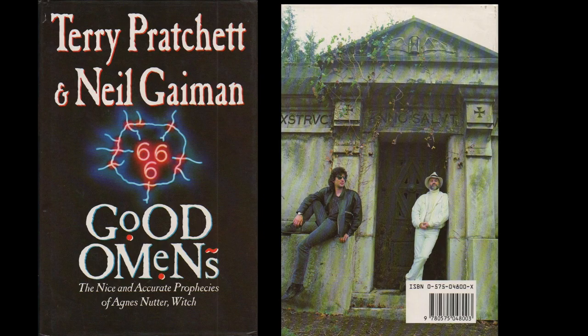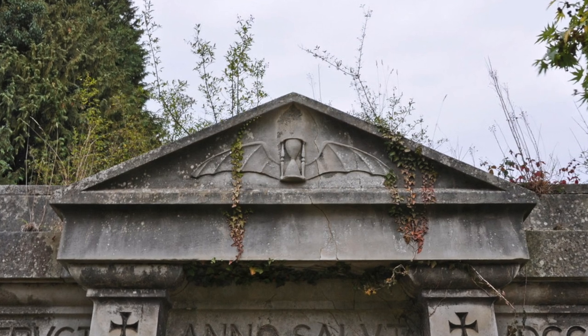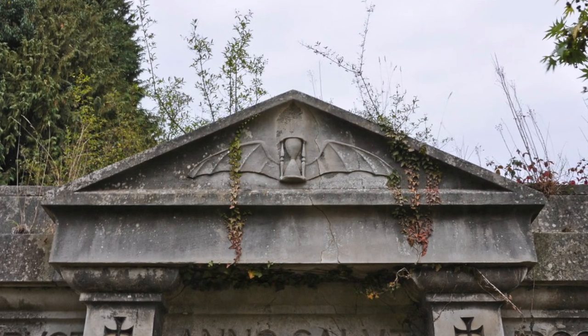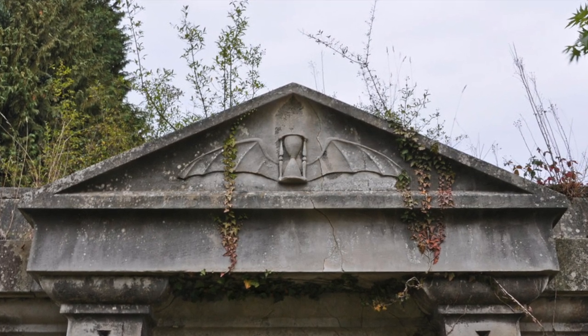The cover is beautifully foiled and prominently features the batwing hourglass design. For those of you who don't know, this design was actually discovered by Terry and Neil during an author's photo shoot when the book was first published in 1990. The shoot took place in Kensal Green Cemetery in London. After the shoot, they specifically requested that the carved batwing hourglass you can see above their heads be used as a design motif in the book.